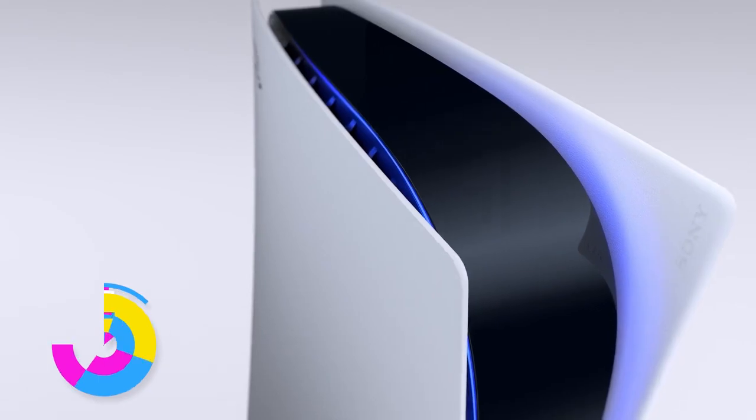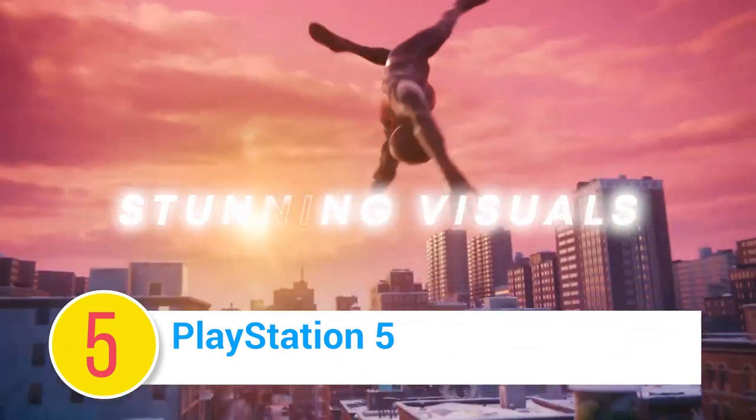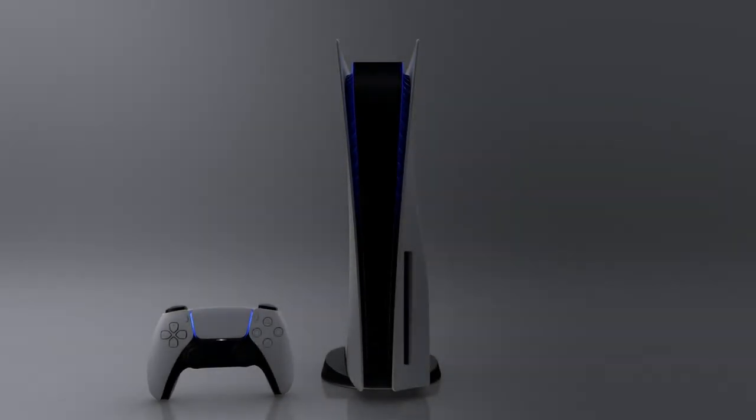Number 5: PlayStation 5. The next generation of gaming is here! With real-time ray tracing support, 3D audio and haptic feedback, Sony promises to take you to new worlds. Play has no limits.